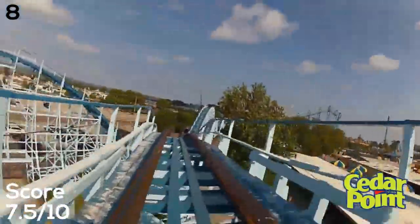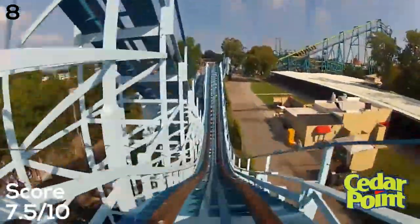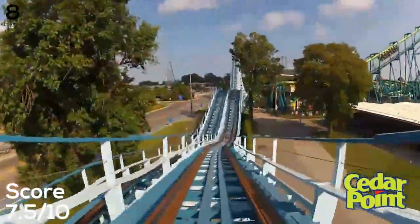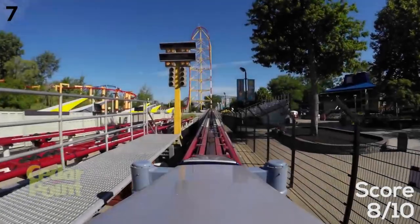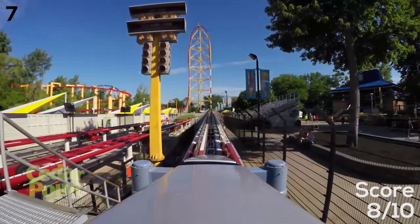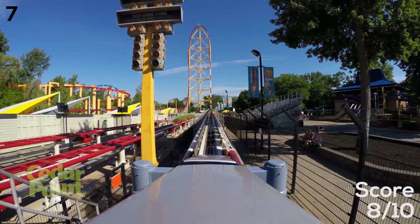At number seven — which might trigger some people — we have Top Thrill Dragster. From this spot all the way to number one, all of these coasters are fantastic — the elite coasters of Cedar Point. Top Thrill Dragster opened as the tallest and fastest in the world at 420 feet and 120 miles per hour in three seconds. It's a great intense launch, very smooth, with Intamin T-bar restraints so it's very open. Even though it's short with only one element, it is worth it even if you wait an hour.